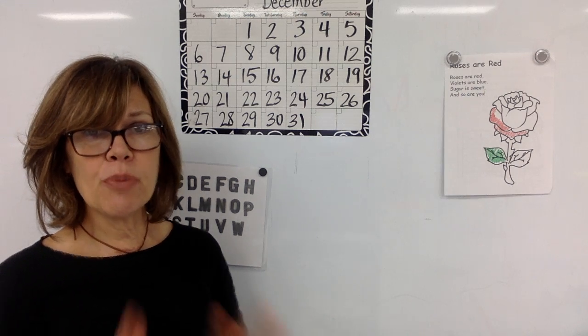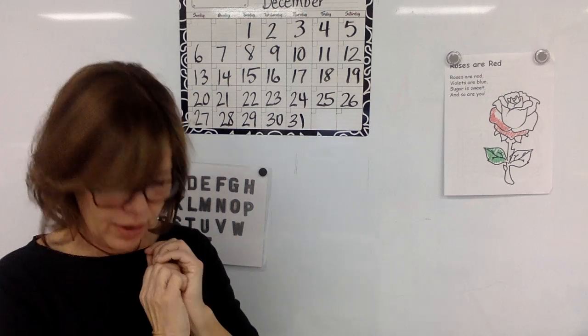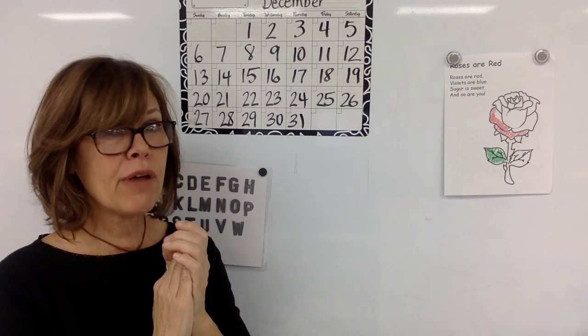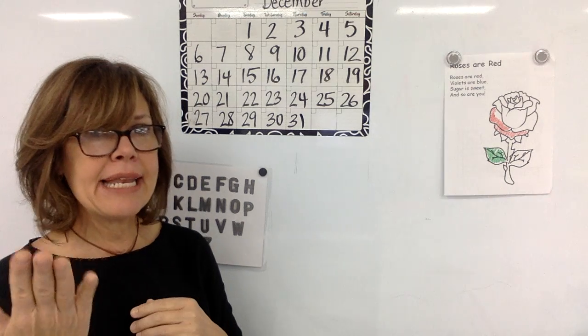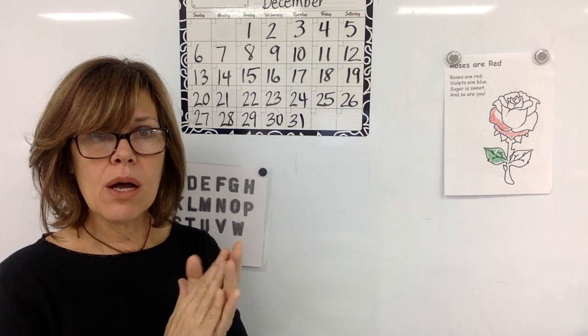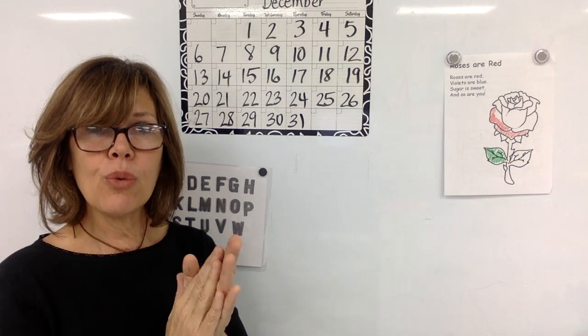I make two sounds, we put them together to make a word. Say guh, oh — go. Luh, oh — low. I'm hearing rhyming — both have ended with an 'oh' sound. Say na, oh — no. Buh, oh — bow. Ruh, oh — row.